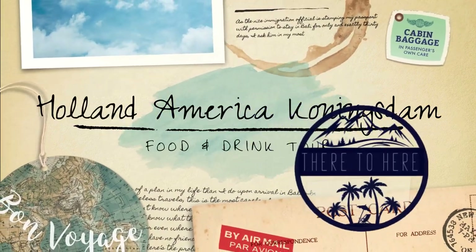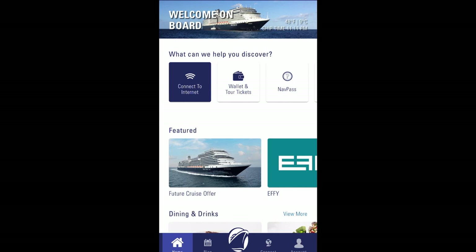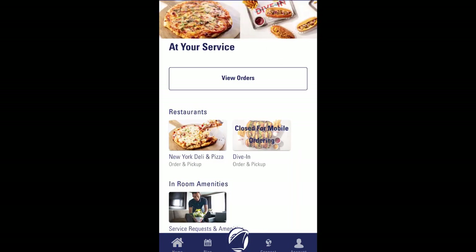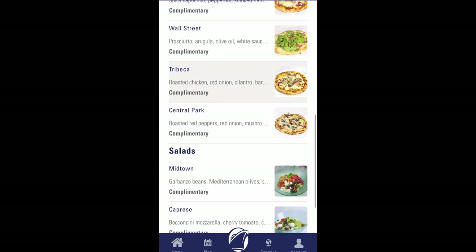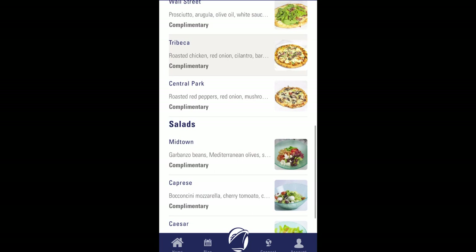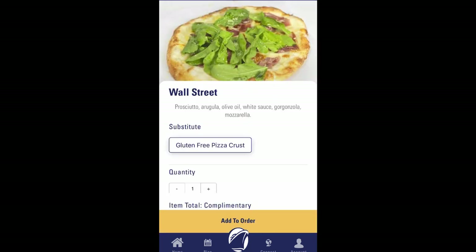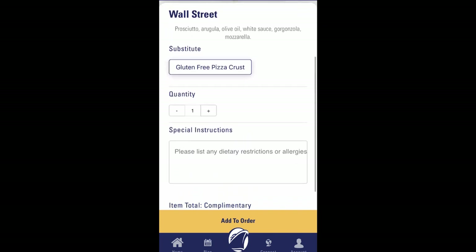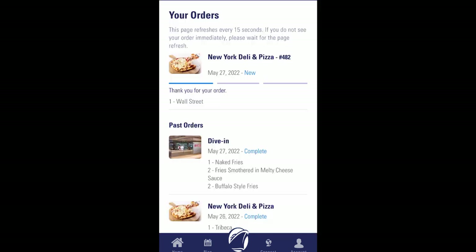Welcome to There to Hear Travel's Holland America Koningsdam Food and Drink Tour. I wanted to kick this off with the Navigator app because I love this app. Here I'm showing you how I ordered from the New York deli and pizza. You can't get deli sandwiches, but pizza and salad are available to order ahead of time. There is no waiting in line — just submit the order and it pops up when it's ready. I absolutely loved it and highly recommend you test it out if you're on the Koningsdam.